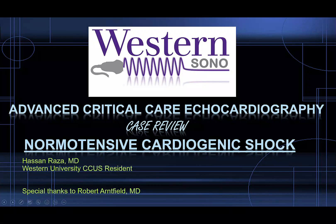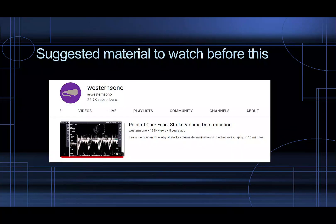Hi, my name is Hassan Raza. I'm one of the members of the critical care ultrasound team at Western University and I want to introduce a case of normotensive cardiogenic shock. Special thanks to Rob Arnfield. To start off, you should watch the stroke volume determination video if you haven't already, as it's really important to know this material before watching this video.